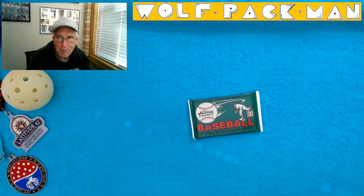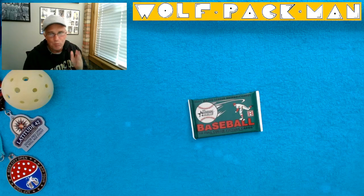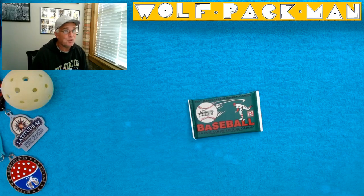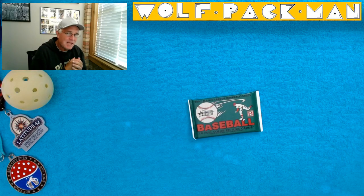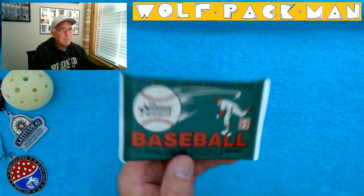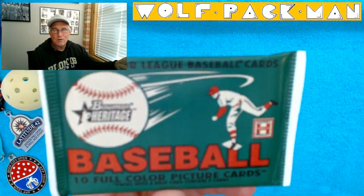Hey everybody, welcome to the Wolfpack Man YouTube channel. Today we have what I think is a really cool pack. It's a baseball pack. It's 20 years old. It's from 2002 and it's Topps Bowman Heritage. Ten cards are in this pack. It's a hobby pack and it's got cartoon Nolan Ryan on the front.